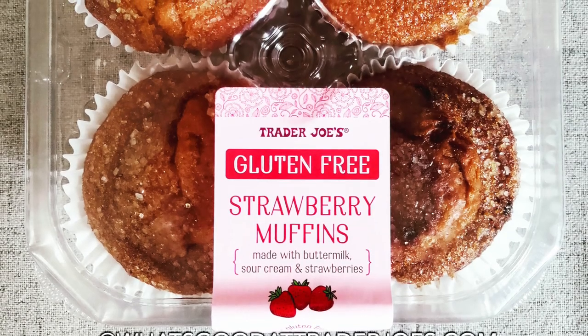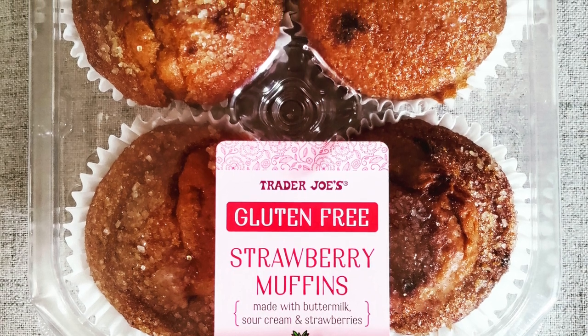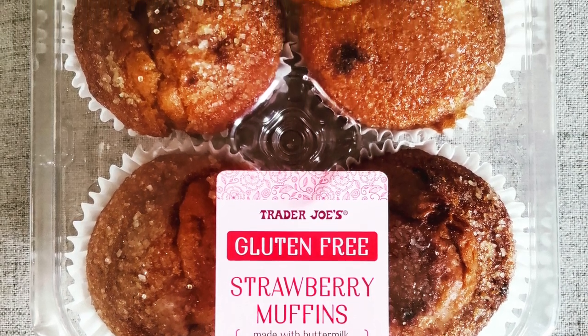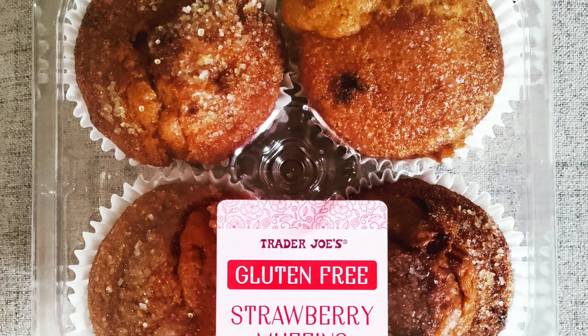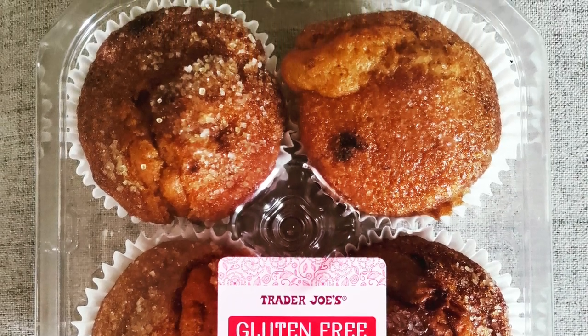Maybe I'm just getting used to it, but I feel like each time I have a gluten-free muffin from Trader Joe's the texture gets closer to normal wheat-based muffins. I honestly have to say that texture-wise, these muffins beat last week's non-gluten-free coffee cake hands down.